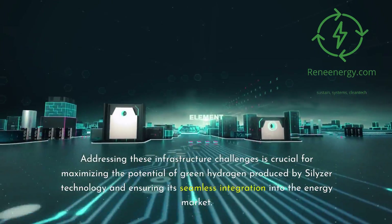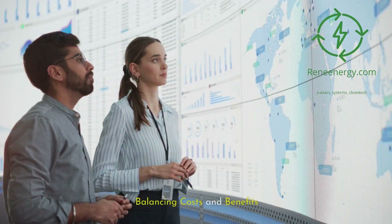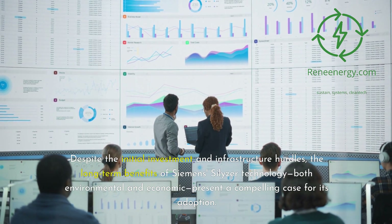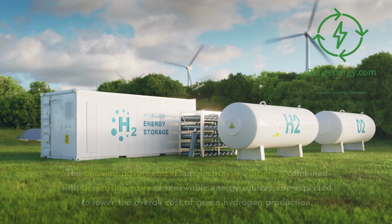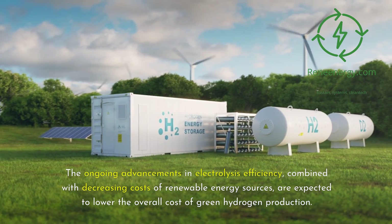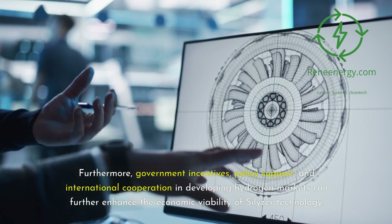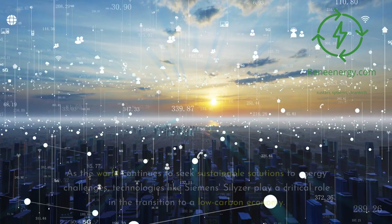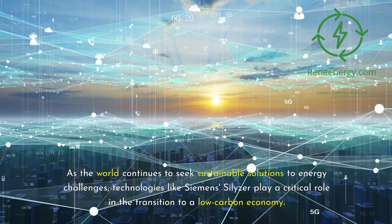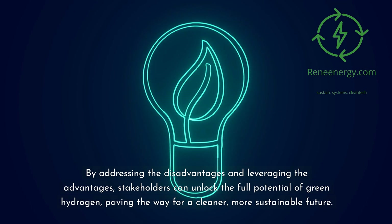Addressing these infrastructure challenges is crucial for maximizing the potential of green hydrogen produced by Silizer technology and ensuring its seamless integration into the energy market. Despite the initial investment and infrastructure hurdles, the long-term environmental and economic benefits of Siemens Silizer technology present a compelling case for its adoption. Ongoing advancements in electrolysis efficiency combined with decreasing costs of renewable energy are expected to lower the overall cost of green hydrogen production. Furthermore, government incentives, policy support, and international cooperation in developing hydrogen markets can further enhance the economic viability of Silizer technology.